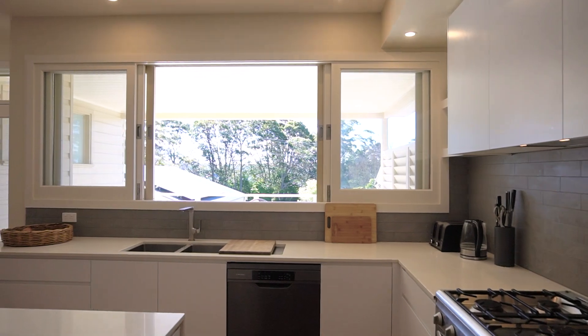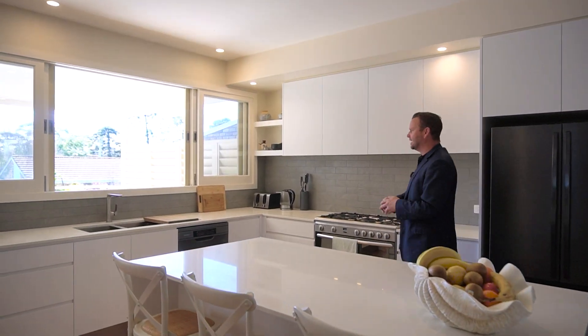It is a gourmet's kitchen — you've got a five burner gas cooktop, dishwasher, and fantastic views out towards the deck.